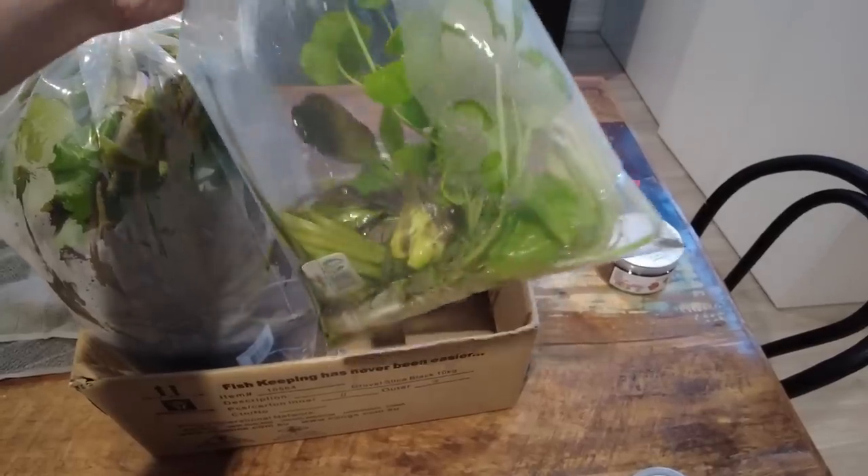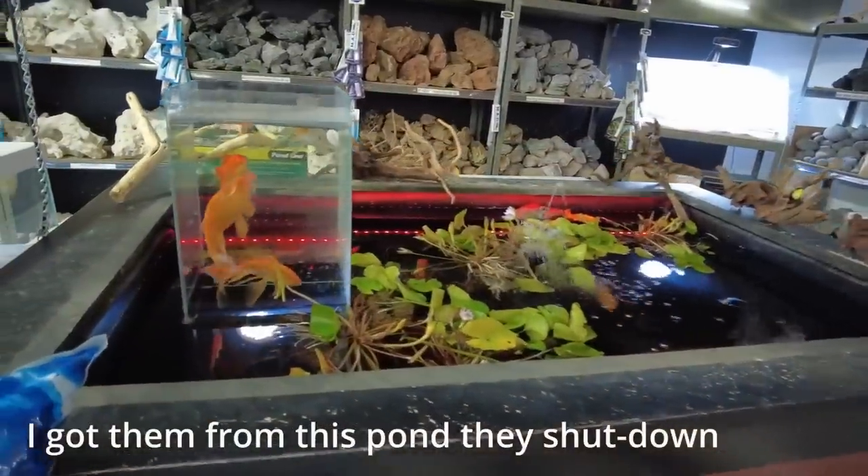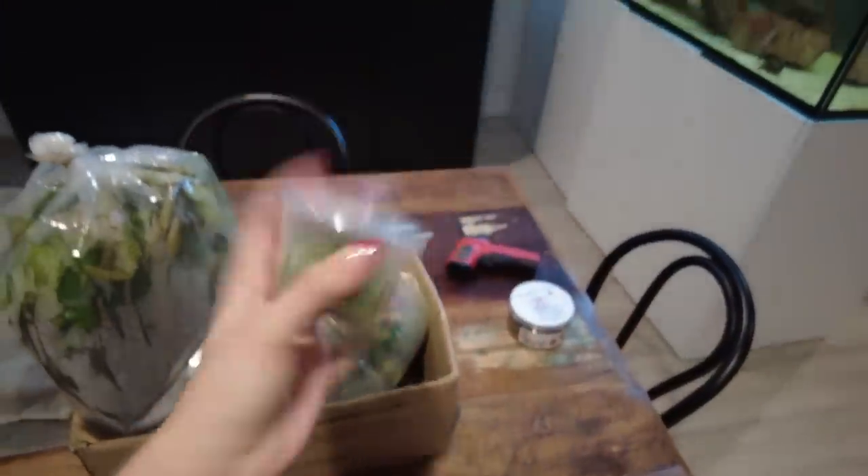I got home a few hours ago but it was late afternoon so I just stopped, had a break and had dinner. But all my plants are here — I'll show you what I've got. I just got some jungle val, some lilies and stuff to pop in there, and then I got some hair grass as well to see how that goes.